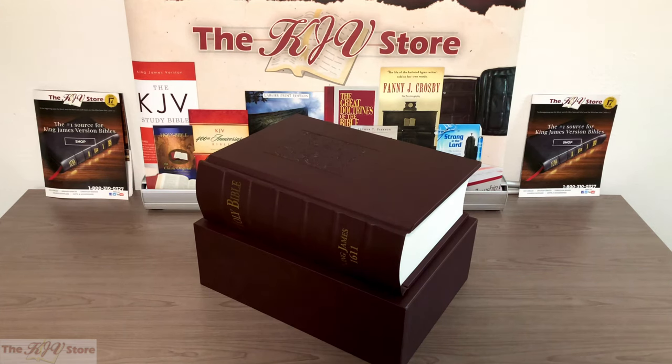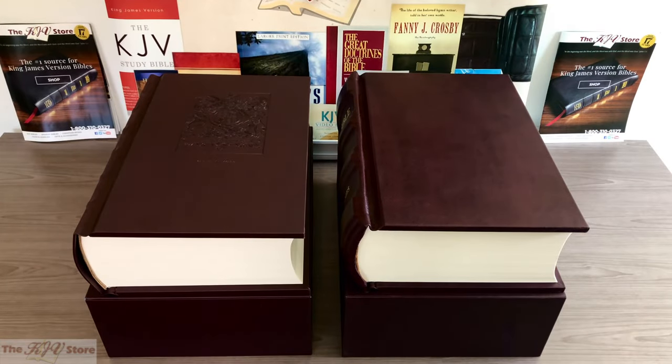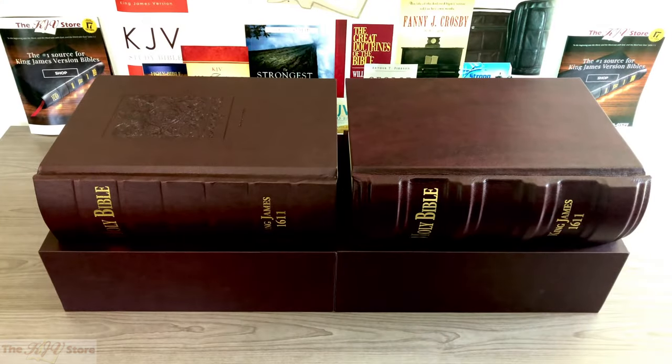To commemorate the KJV 400th anniversary, we are proud to offer these exact page-for-page photographic duplicates of the original 1611 King James Bible, available in two elegantly bound editions. At the KJV Store, we consider the KJV to be THE Bible in English, and we consider the 1611 King James Bible Deluxe and Super Deluxe Facsimiles to be the hallmark of King James Version Bibles. Owning an original 1611 facsimile replica of this immense size, magnitude, and beauty means one possesses a copy of the most authentic 1611 King James Bible in the world.